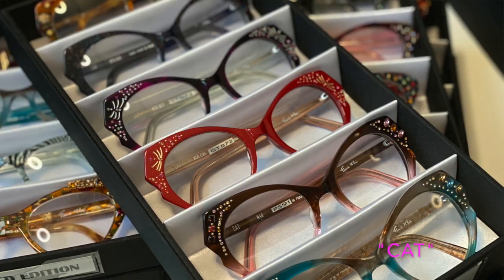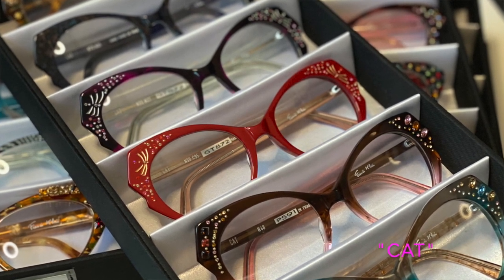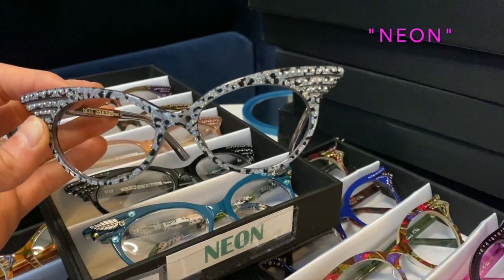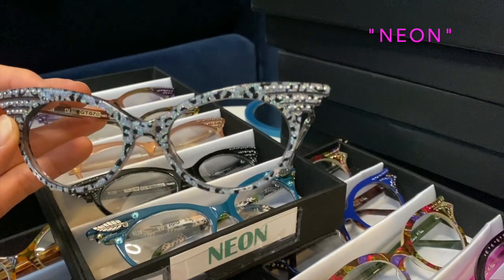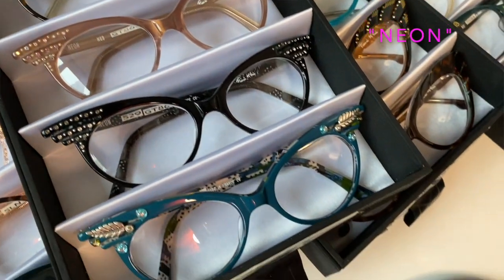So this is a new model called Cat. Next we've got another great cat eye — this one is a new frame called Neon. Francis Klein is really well known for doing beautiful cat eye shapes. This one's a little bit exaggerated with some cutouts. Oh my gosh, look at this one — this one's called Beauty.